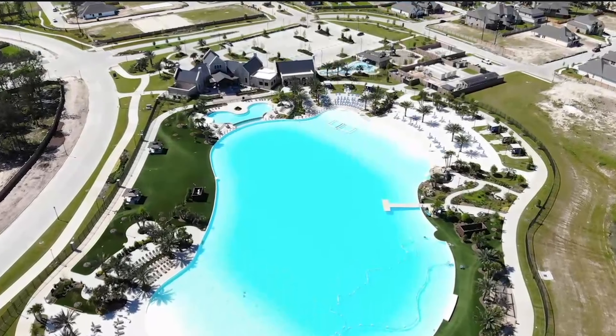For the builders, there are going to be many — over 33 award-winning builders in this community, so there's plenty to choose from. Prices range from the $300s all the way up to $800,000.